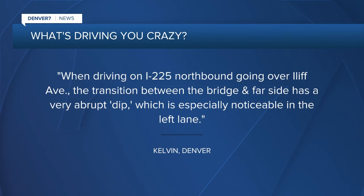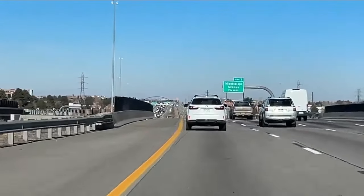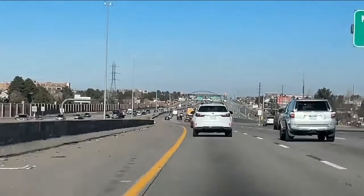...what's driving you crazy: when driving on I-225 northbound going over Iliff Avenue, the transition between the bridge and the far side has a very abrupt dip, which is especially noticeable in the left lane. I know that bump all too well, and when you hit it, depending on your speed, it feels like you're going to be launched into the Carrabba's parking lot there off the side of the highway.